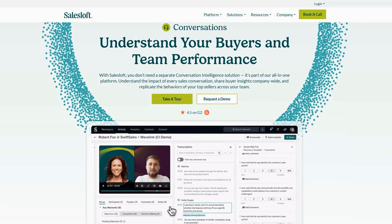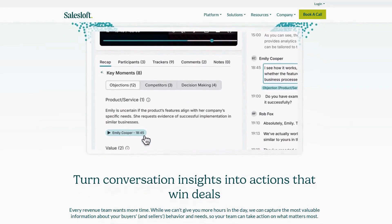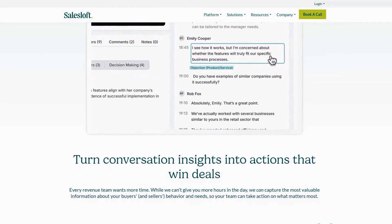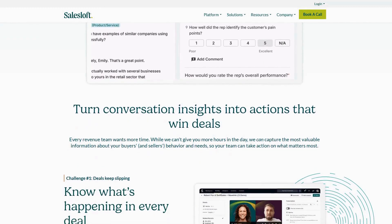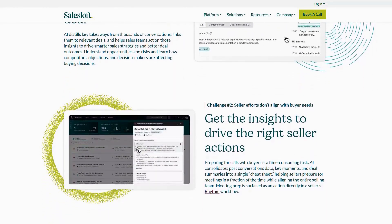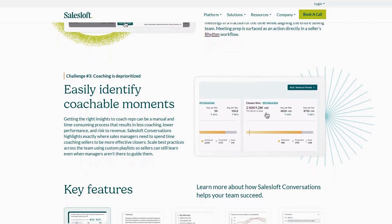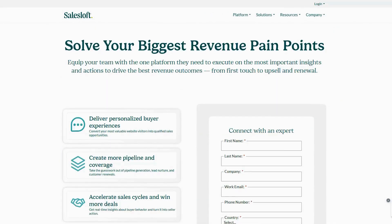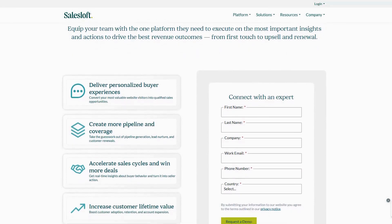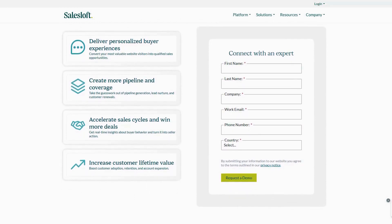Sales Loft's conversations feature uses advanced conversation intelligence to analyze sales calls in real time, providing immediate coaching opportunities and capturing critical buyer signals that might otherwise be missed. The platform's robust analytics and forecasting capabilities give sales leaders accurate pipeline visibility and predictive insights. Pricing requires contacting their sales team for custom quotes. Customer reviews consistently highlight Sales Loft's impact on sales productivity and effectiveness, with enterprises particularly praising its enterprise-grade security and scalability.